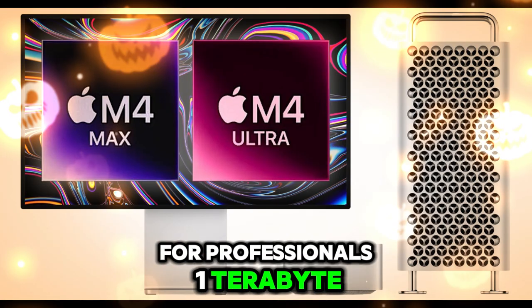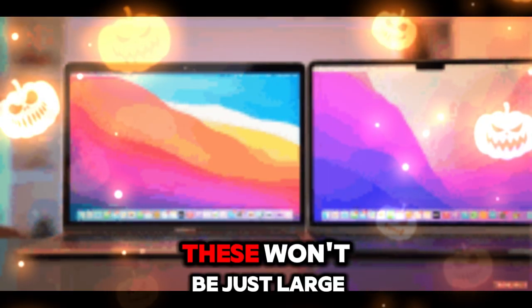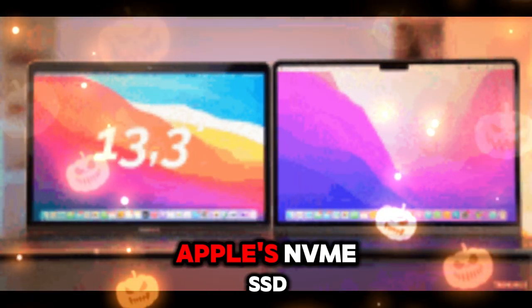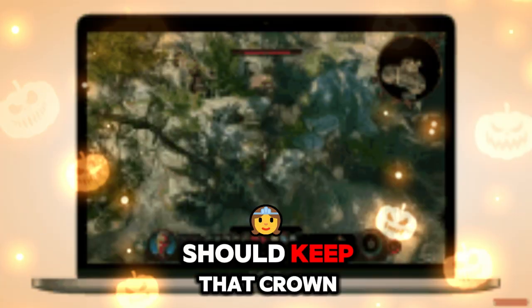For professionals, one terabyte, two terabytes, and even four terabytes SSD variants are anticipated. These won't be just large in capacity, but also top-tier in speed. Apple's NVMe SSD controllers have been among the best in the industry, and the M5 update should keep that crown.